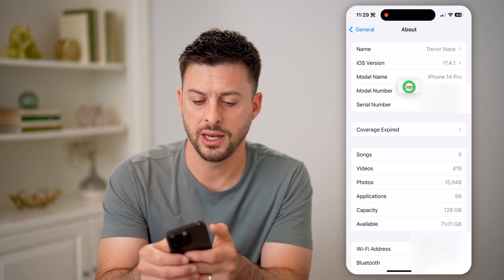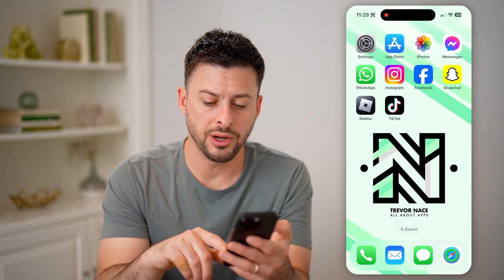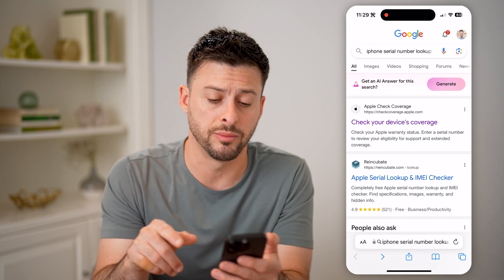So I'm going to tap and hold and hit copy for the serial number. Now let's hop out of here and open up a web browser and you can just type in iPhone serial number lookup.